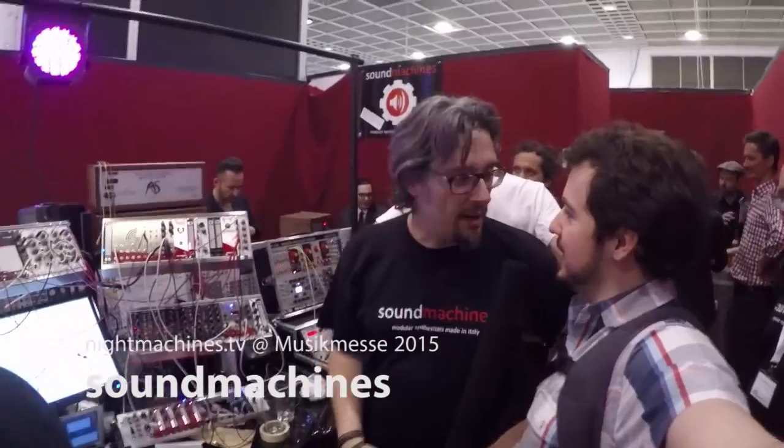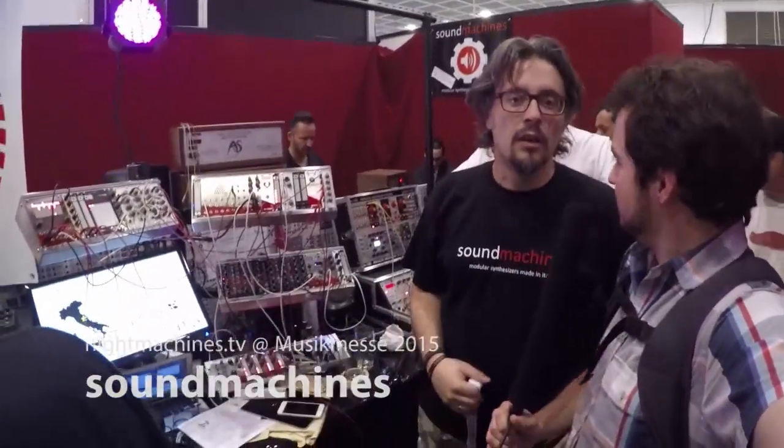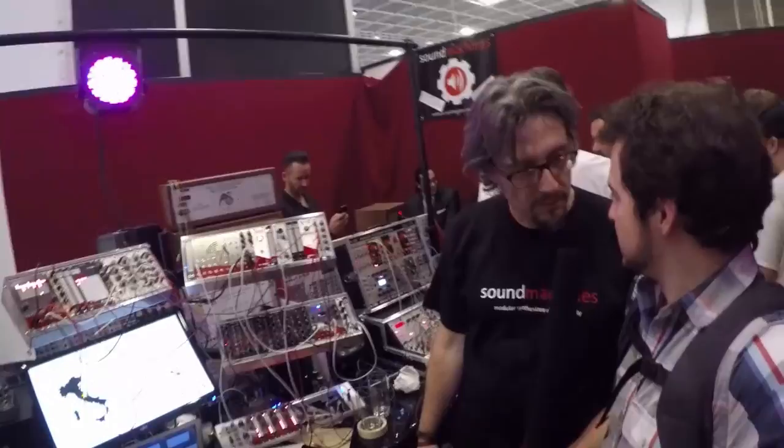I'm here with David from Sound Machines, a modular synth maker from Italy. So what did you bring to Musikmesse this year?